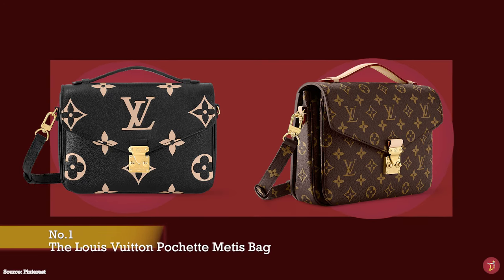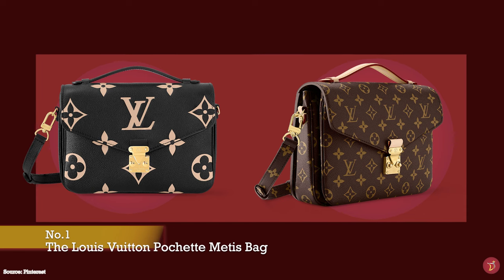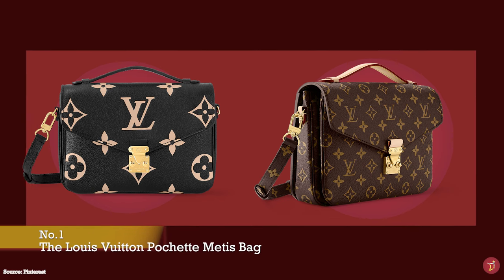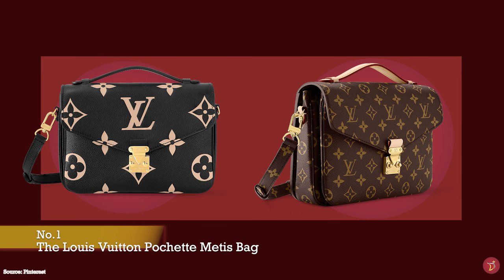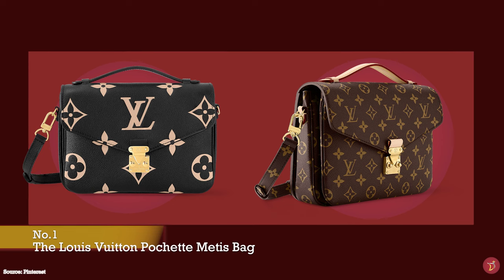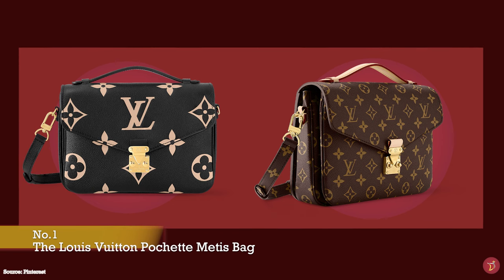Debuted in 2012, the Louis Vuitton Pochette Metisse bag was named after the daughter of Greek Titans, Oceanus and Tevis. Metisse was also the first great spouse of Zeus and she was known for her wisdom, skills and cunning ways.